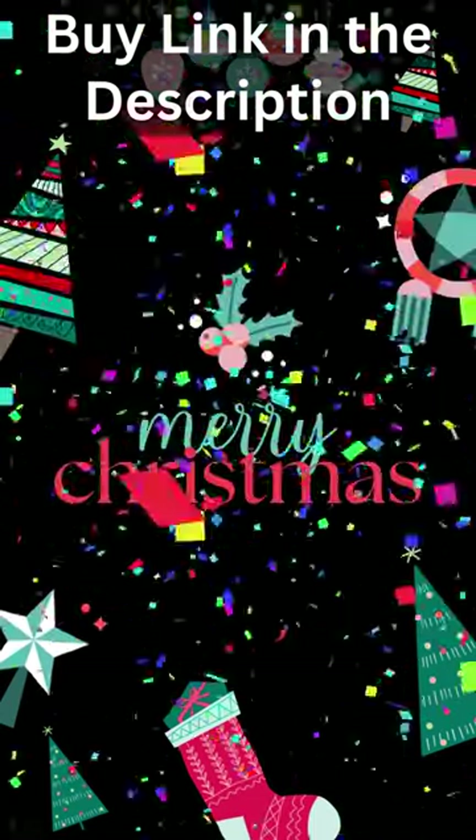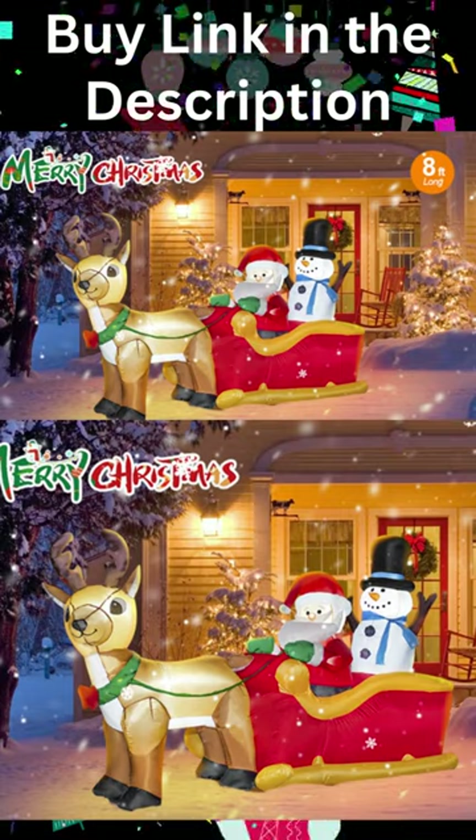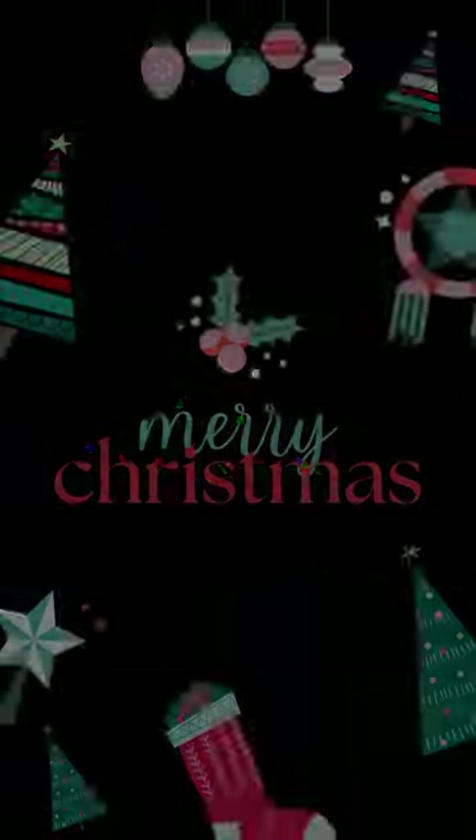Bright and safe to use with LED light. Inflates and deflates in a few seconds. Easy storage. Good quality and stands steadily. Fun and attractive. Eye-catching LED light.